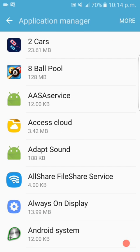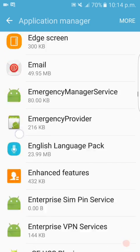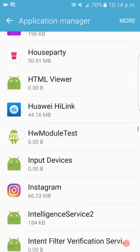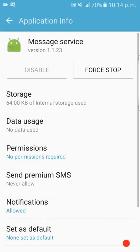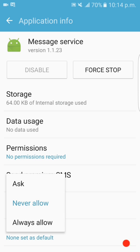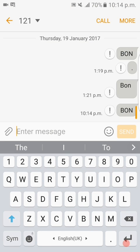Press on 'More', then 'Show System Apps'. After system apps appear, scroll all the way down to 'Message Service'. Press on it, then press 'Send Premium SMS' and select 'Always Allow'.